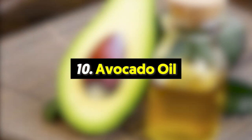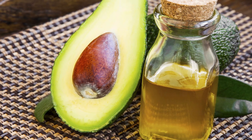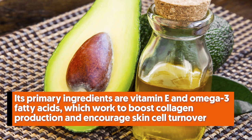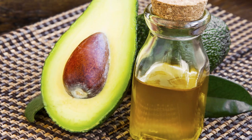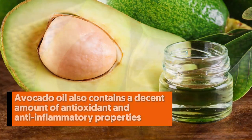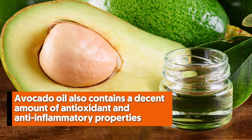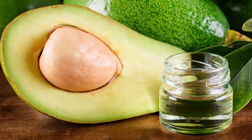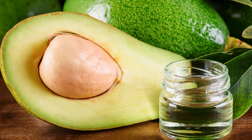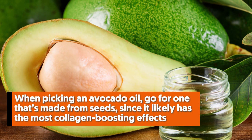Number ten: avocado oil. Often praised for heart-healthy fats, avocados also have impressive skin care benefits. Its primary ingredients are vitamin E and omega-3 fatty acids, which work to boost collagen production and encourage skin cell turnover — helping improve the appearance of skin and reduce wrinkles while decreasing inflammation. Avocado oil also contains antioxidant and anti-inflammatory properties, and can help with cuts and scrapes. Additionally, it's a very rich emollient, making it perfect for people with dry, itchy, or aging skin. When picking an avocado oil, go for one made from seeds since it likely has the most collagen-boosting effects.